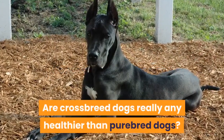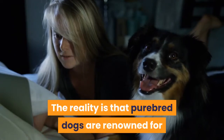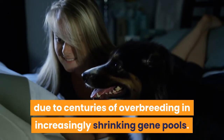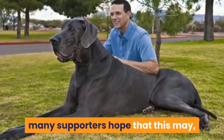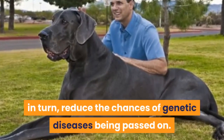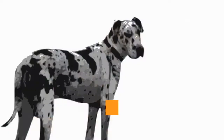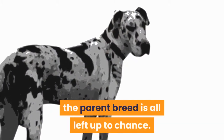Are crossbreed dogs really any healthier than purebred dogs? The reality is that purebred dogs are renowned for suffering more genetic health issues due to centuries of overbreeding and increasingly shrinking gene pools. Since crossbreeding widens the gene pool, many supporters hope that this may, in turn, reduce the chances of genetic diseases being passed on. Still, there are many who argue against this and say that genetics are genetics — whether a dog will get a certain disease from the parent breed is all left up to chance.